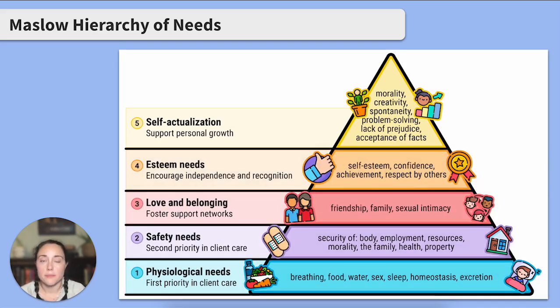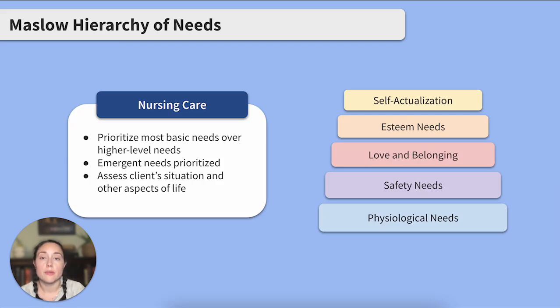So how do we nurse with our pal Maslow? We care for the client with the most basic and pressing needs first before attending to other clients' needs. Emergent needs at the base of the pyramid will always be prioritized over a higher-level need. But in most other instances, strictly adhering to the hierarchy is unrealistic — we don't have to fully address a client's lower-ranking needs first. It's important to assess and understand the client's current situation in relation to the other aspects of their life. For example, a client experiencing homelessness is admitted to the hospital. While coordinating a safe place to live after discharge is important, we'll want to address their immediate safety and comfort needs while they're admitted.